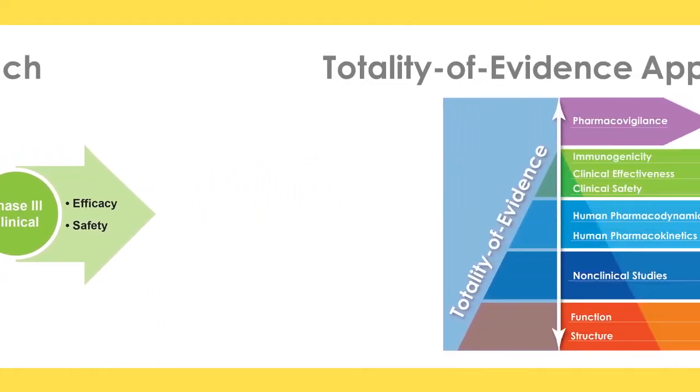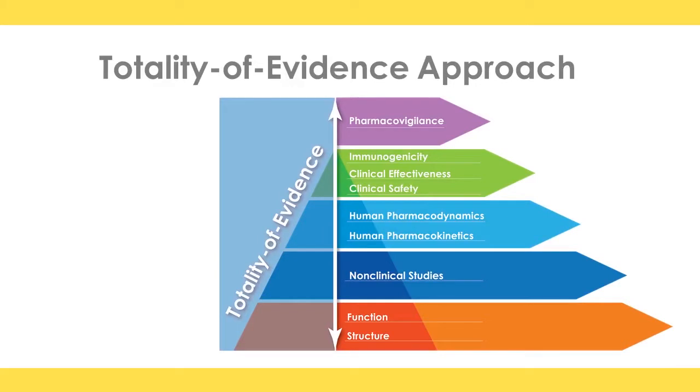The term often discussed in the biosimilar literature is the totality of evidence approach, and that's what the regulatory agency is looking at. It's not looking at just whether it's pharmacokinetically similar, whether there's a clinical signal, a safety signal, or whether the physical chemistry or immunochemistry are similar — it is all of these things put together in a package that provides a basis for direct comparison against the authorized or licensed reference product. On that basis, the totality of evidence will be judged up or down.